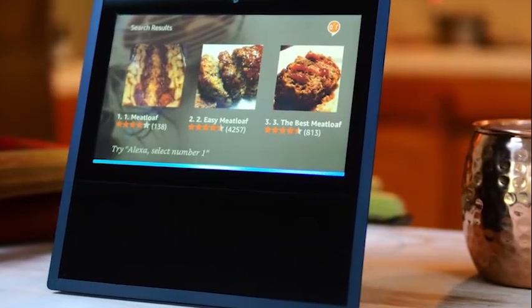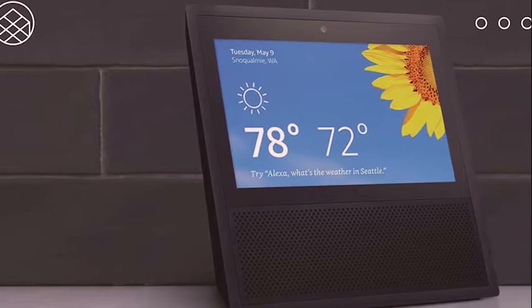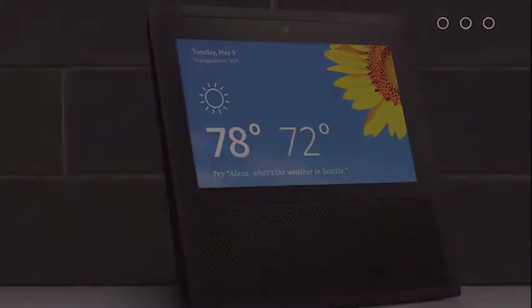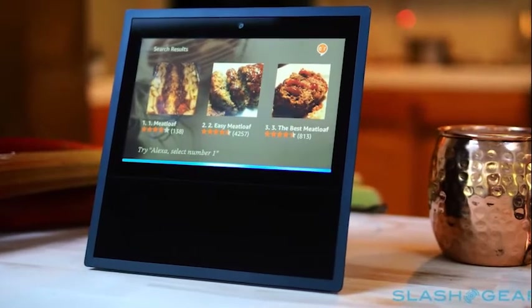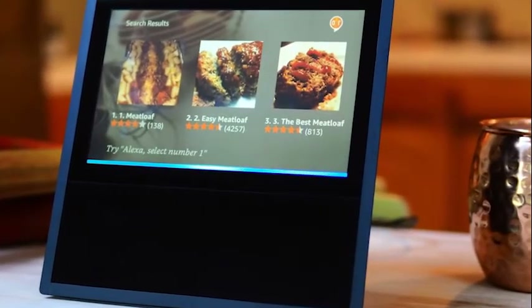Unlike the uniquely obelisk-esque Amazon Echo, the Echo Show is made to fit any environment. Its subtle black frame can blend into corners of your kitchen, living room, or bedroom without attracting any attention to itself. What gives the Echo Show away is the glowing screen that lights up when you enter the room.